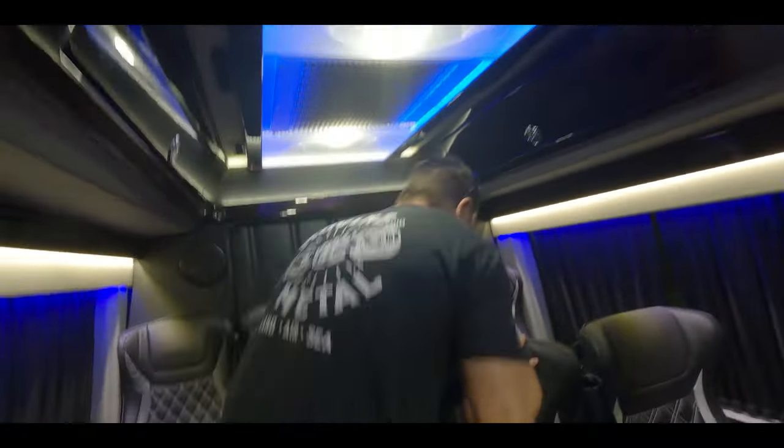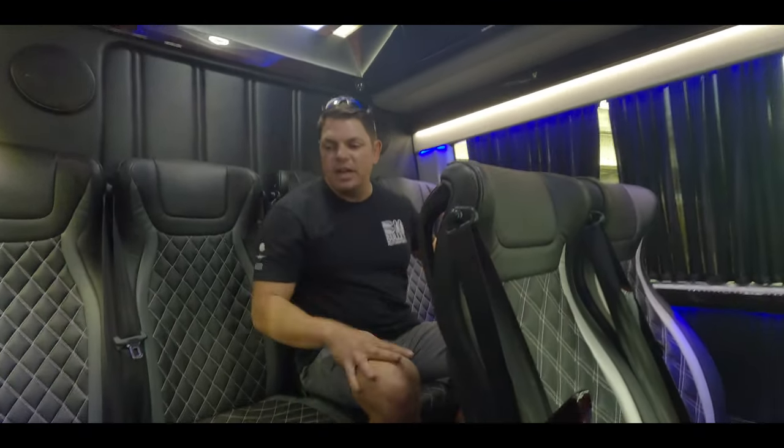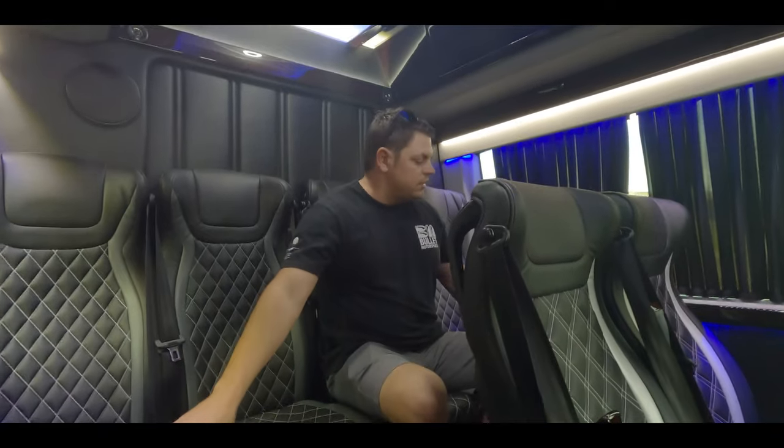Moving to the third row, you have four distinctive seats with seat belts, two cup holders on each side, and two charging stations as well.